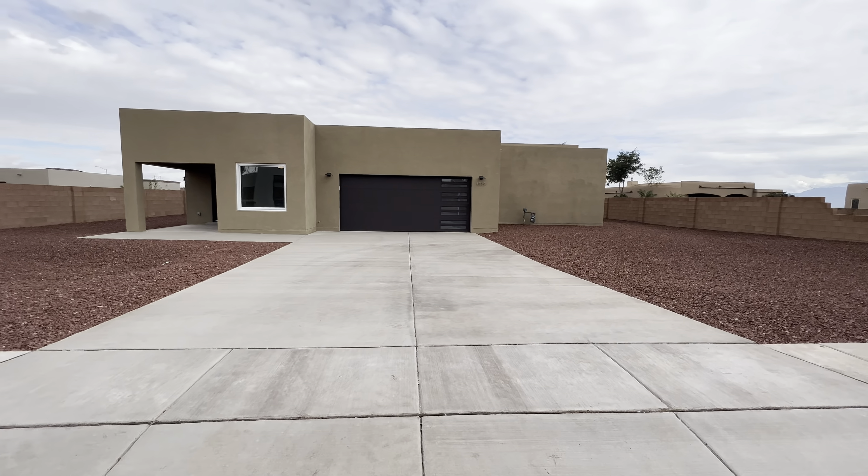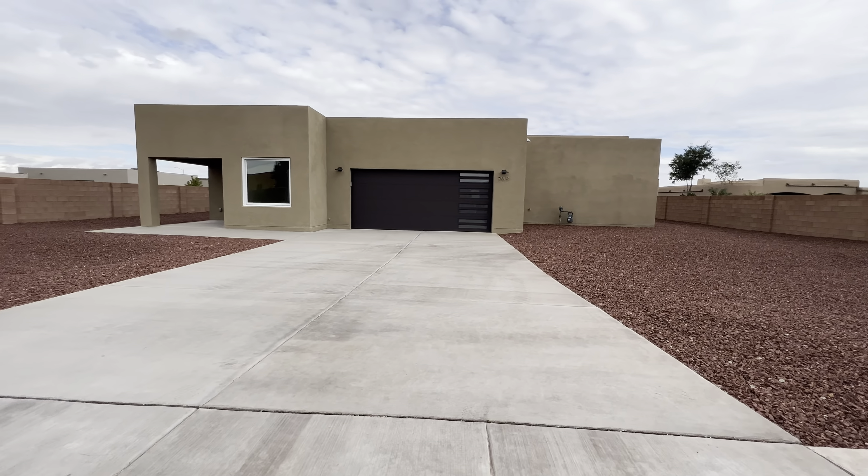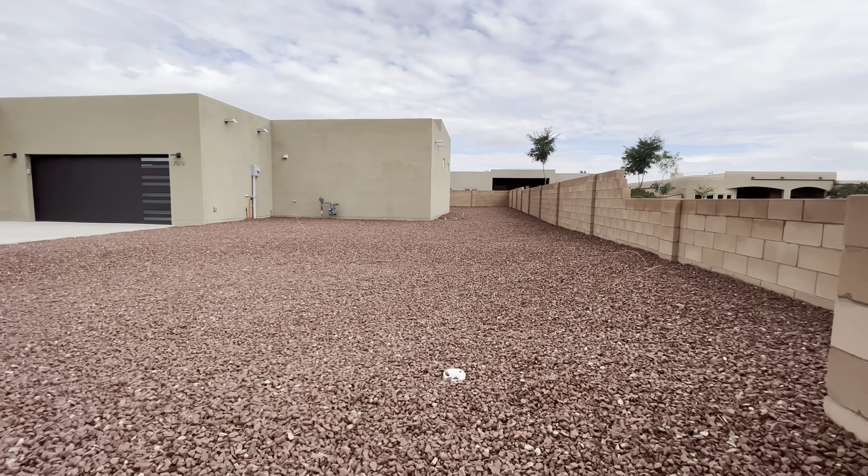We're going to be located off of Montano and Unser area. We're going to be looking at this beautiful gem over here. The address is going to be 7919 Mauna Loa Drive Northwest, 87120 is the zip code. This is in the Volcano Cliffs subdivision — really sought after area, really high end.